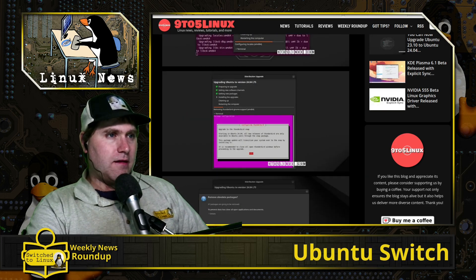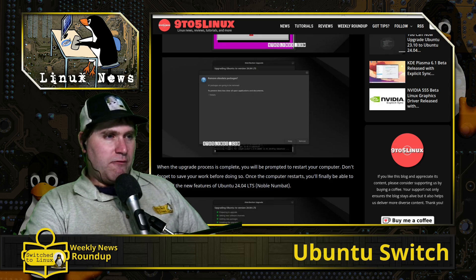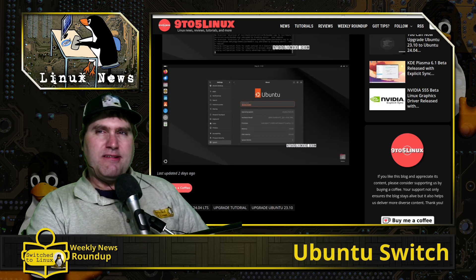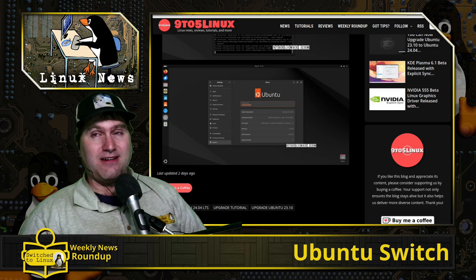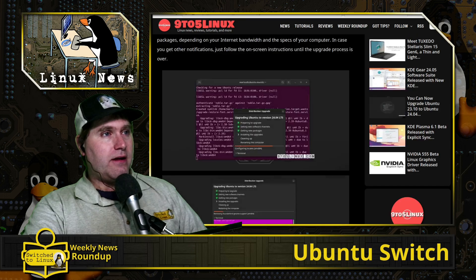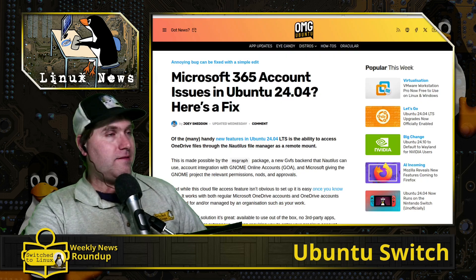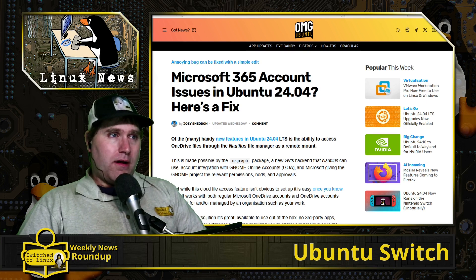You will then have a smooth upgrade process that takes care of all that stuff for you. You're going to see some screens — make sure you read all of those — and then it will do a final step removing the old obsolete packages, mostly all that stuff they switched over to snaps from debs. So if you were waiting for that Ubuntu upgrade path, it is now available in the GUI.